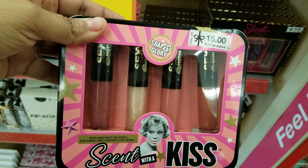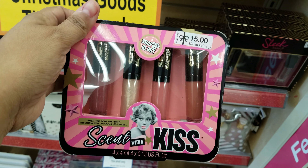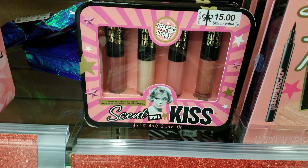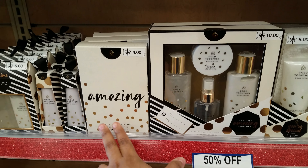So this one is Sexy Mother Pucker. 50% off. I kind of like those colors right there — I think that's the same right there as well.